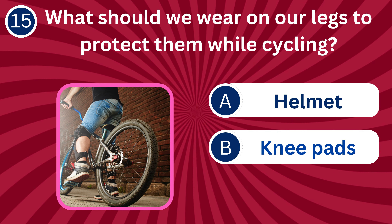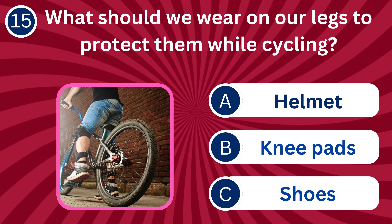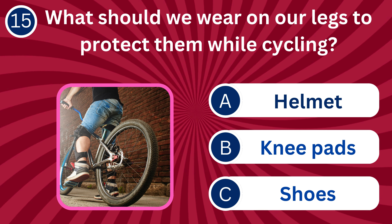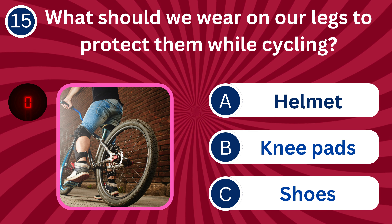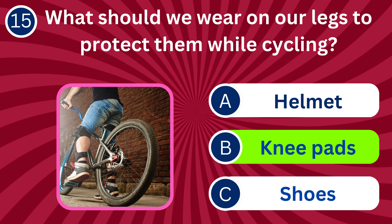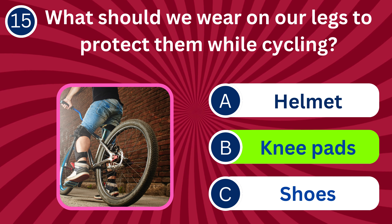Question number 15: What should we wear on our legs to protect them while cycling? A. Helmet, B. Kneepads, C. Shoes. The correct answer is B. Kneepads. Kneepads protect our knees from injuries during activities like cycling.